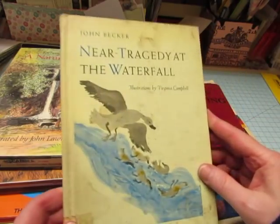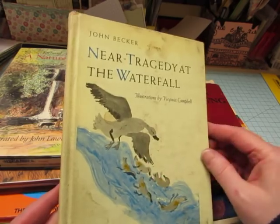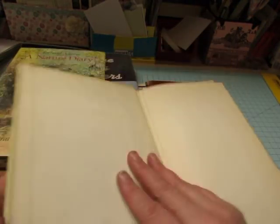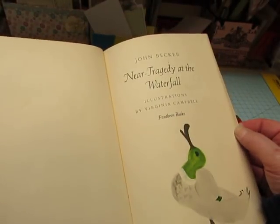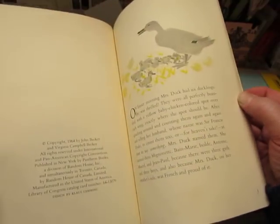This was another kids' book, Near Tragedy at the Waterfall. I just thought those duck illustrations were nice. It's an old book — one of those really sturdy ones with the fabric attaching everything together. It's got some interesting illustrations, and it's from 1964.